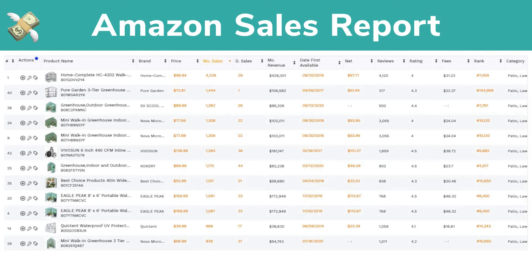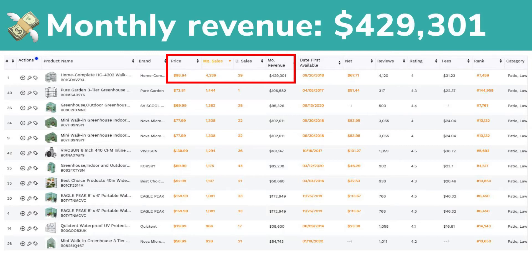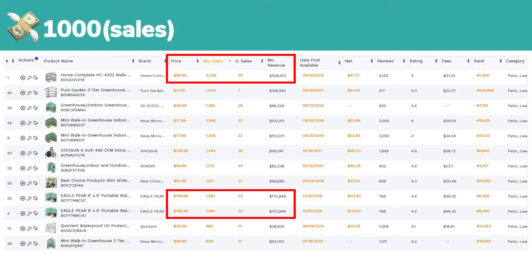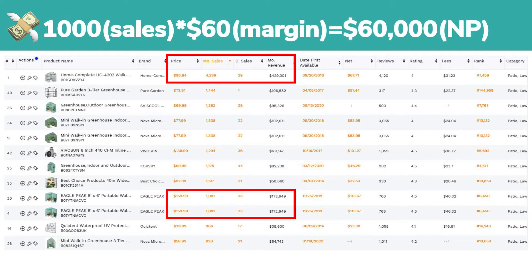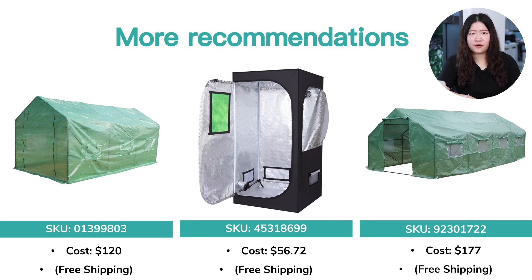Let's take a quick look at the data. The monthly sales volume goes over 4,000 units. The revenue reaches over $400,000 a month. Sellers offering similar products for around $150 can still get about 1,000 orders per month. Therefore, you can earn around $60,000 net profit if you source it from our website. We also have more sizes available.